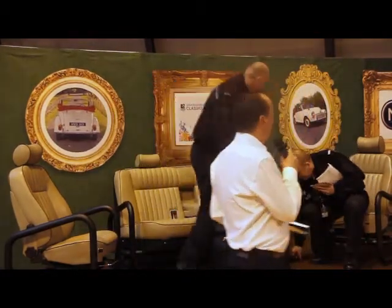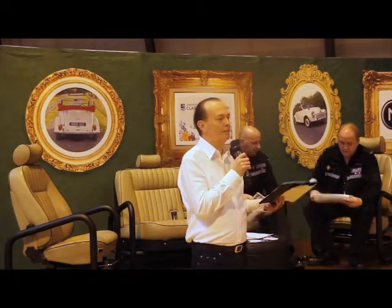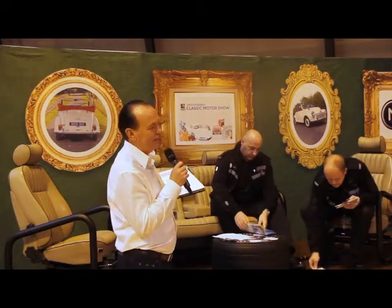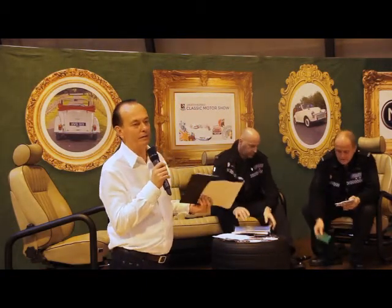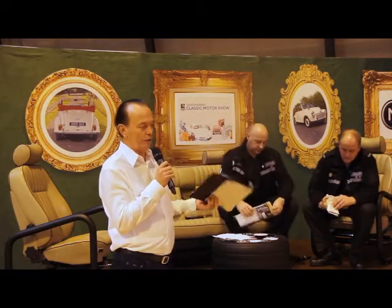Right, ladies and gentlemen, welcome to the Motoriety Stand, and you are about to hear some information you really won't hear anywhere else. This is exclusive stuff, and we're very proud to have two guys from the West Midlands Police here to tell us about the incidents of classic car theft and fakery and forgery.